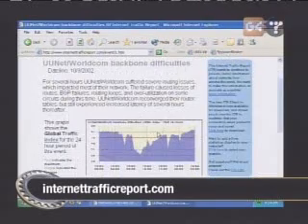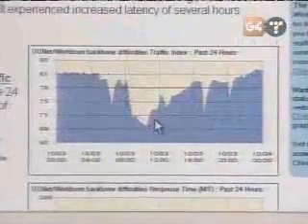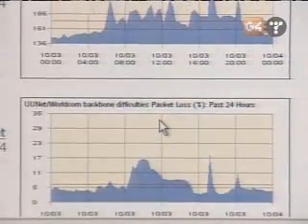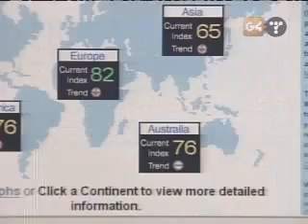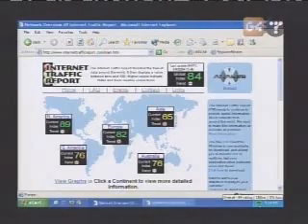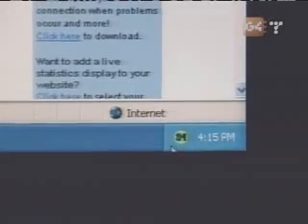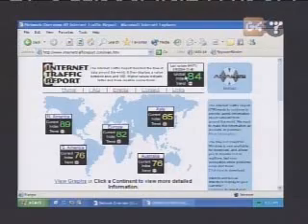A backbone crashes, packets have to be routed around it, things start slowing down in North America. Through ITR you can get an idea of whether or not it actually is your connection or something else. A couple years ago, UUNet had a big backbone outage — these are the actual graphs from that day showing a huge drop in performance directly related to that. The numbers go from zero to 100, with 100 being good. And that's exactly what I'm going to bring to your desktop — running in the system tray is the ITR client.